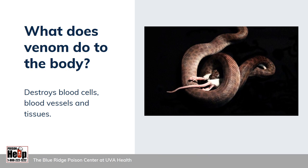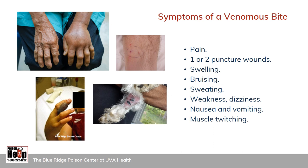What does venom do to the body? Venom is a toxin that destroys blood cells, blood vessels, and tissues. Snakes use their venom to kill, paralyze, and help digest their prey. In humans, there is usually a great deal of pain, and there might be one or two puncture wounds from the fangs. There may be swelling and bruising, which can become extensive, as well as sweating, weakness, dizziness, nausea and vomiting, and muscle twitching. By the way, that dog is Frida — she belongs to one of the specialists at the Poison Center. Frida was bitten by a copperhead while walking outside and survived, and is doing just fine today.